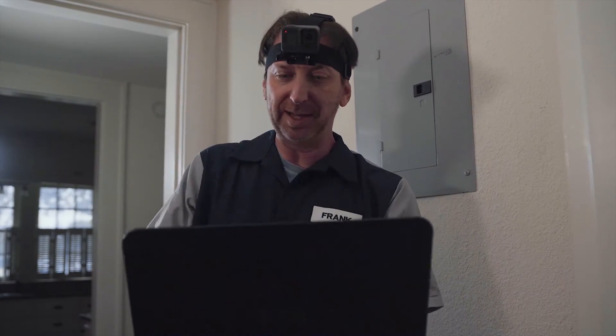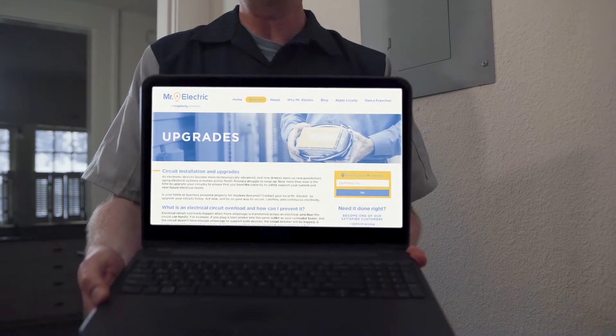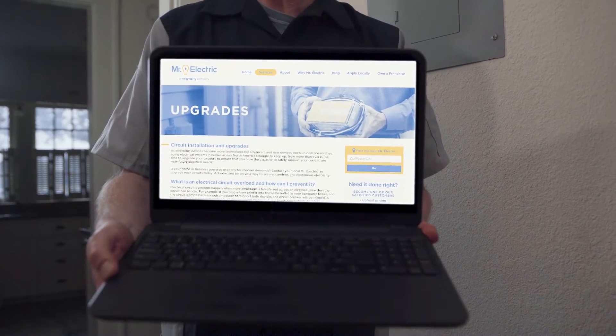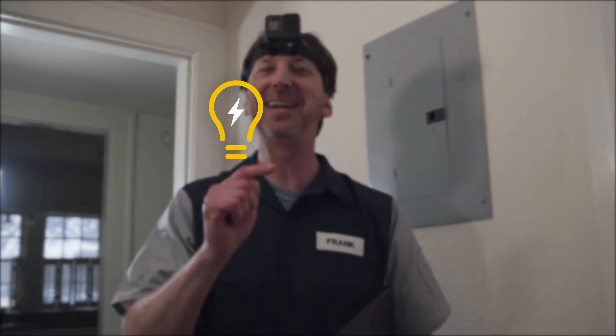Type in MrElectric.com and they'll get the job done safely with upfront pricing and top quality workmanship. Thanks for watching — be sure to hit the subscribe button and take care out there.